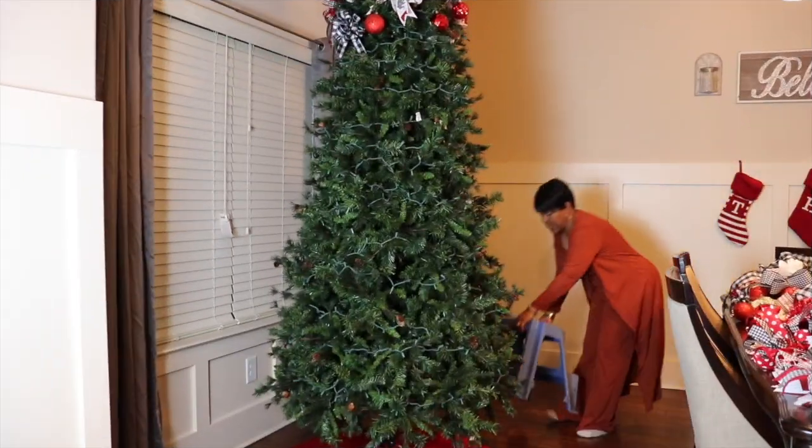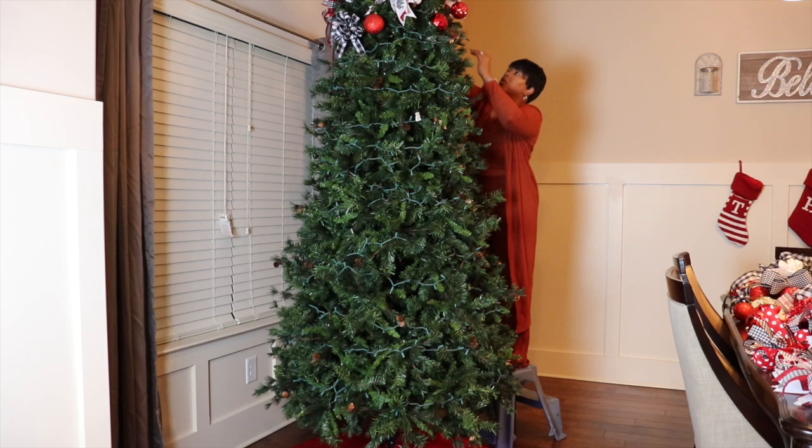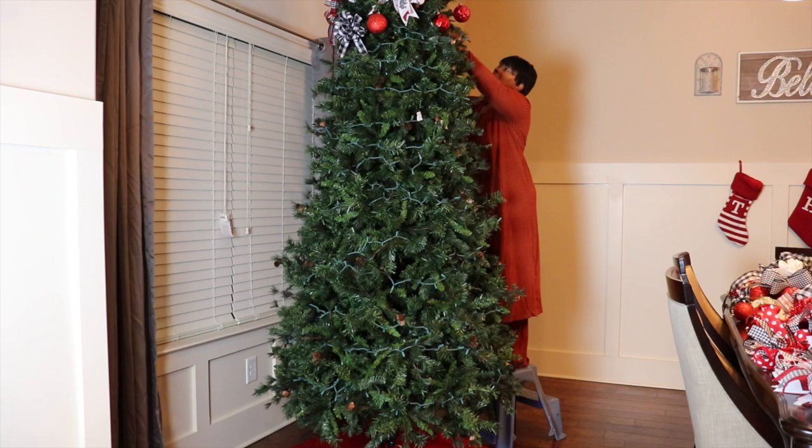I got the step ladder — I call this little step ladder 'Old Faithful.' We've had it for so many years.